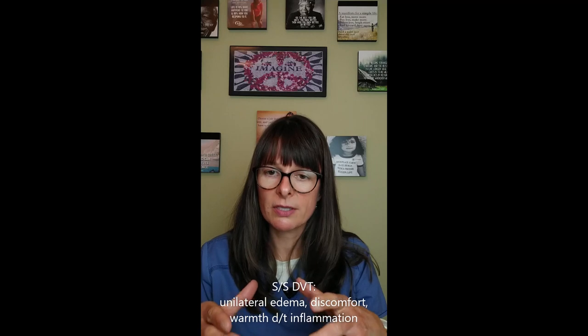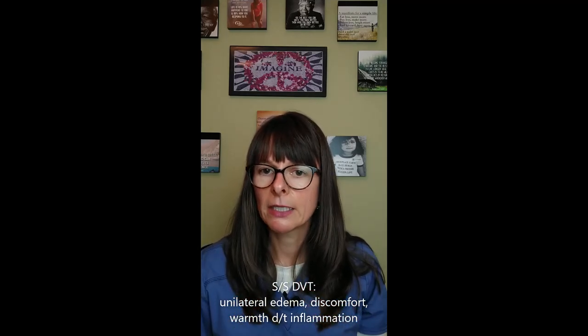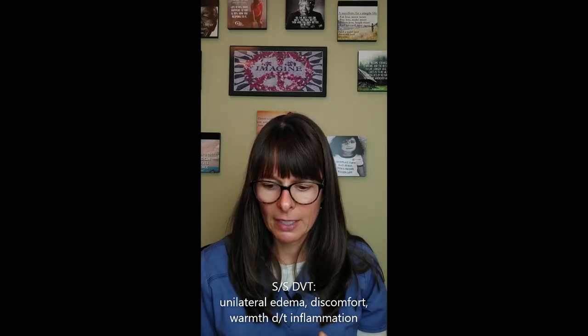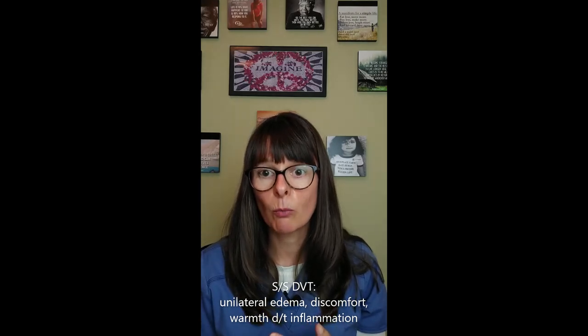Signs and symptoms for deep vein thrombosis might be similar, but the patient might also have some unilateral edema where the circumference of one calf is bigger than the other, in addition to edema and some discomfort. Sometimes they can also have some warmth because of the inflammation that happens.